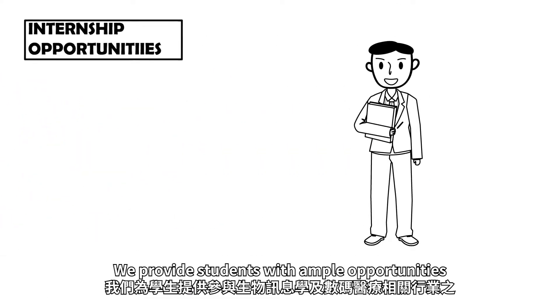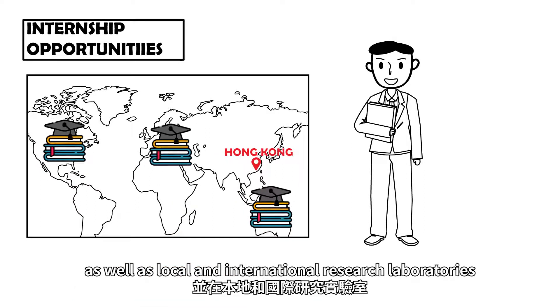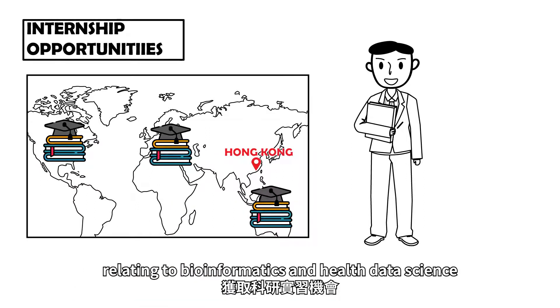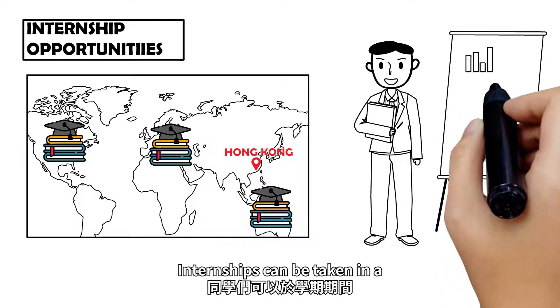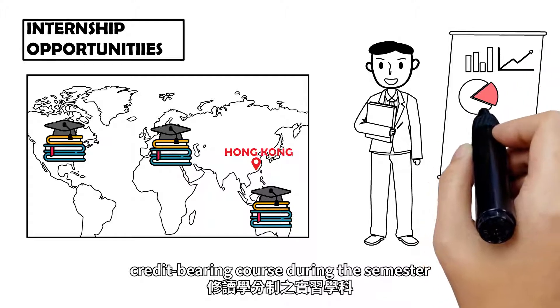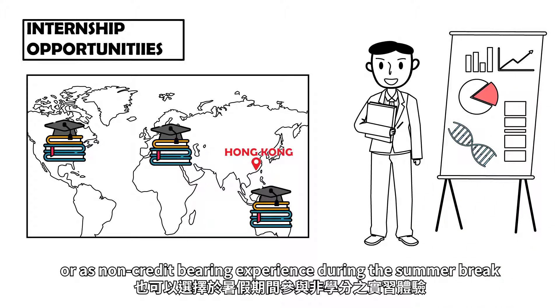We provide students with ample opportunities to gain work experience in the industry as well as local and international laboratories relating to bioinformatics and health data science. Internships can be taken in a credit-bearing course during the semester or as a non-credit-bearing experience during the summer break.